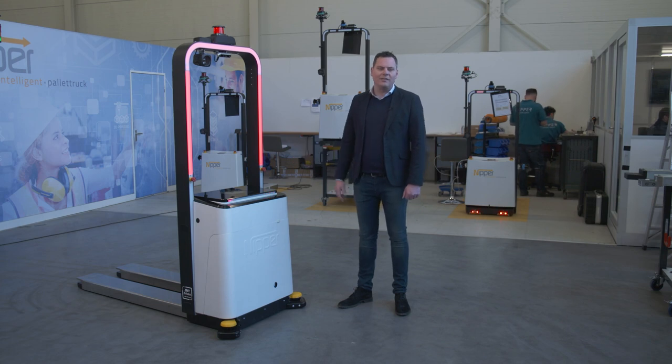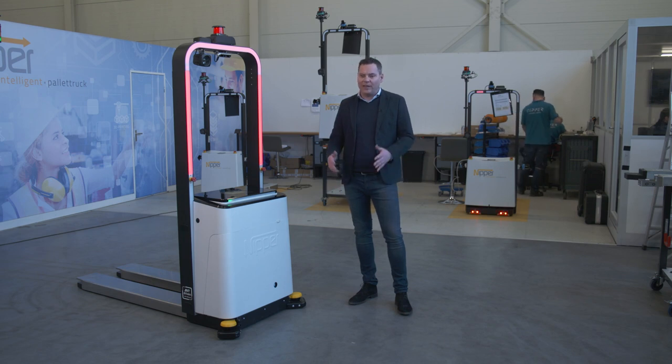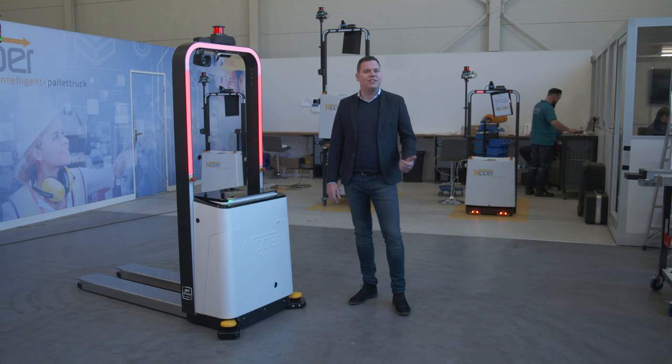This is the Nipper AGV, specifically designed to be operational in areas where humans are active and where the space is limited. The AGV is equipped with safety sensors and cameras, and visually communicates to people in the same working space that they have been seen.